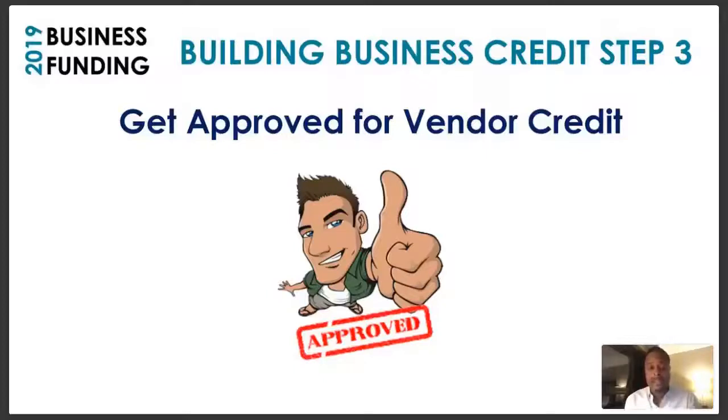Step three — get approved for vendor credit. There are certain tiers you have to go through in order to get to what we call cash credit: being able to get an American Express card, bank loans, or credit lines. You have to start somewhere. Most people fail because they go through business credibility and then think they can go get an Amex Platinum or apply for a MasterCard or Visa, and they get denial after denial. There are steps — there are levels to this thing.